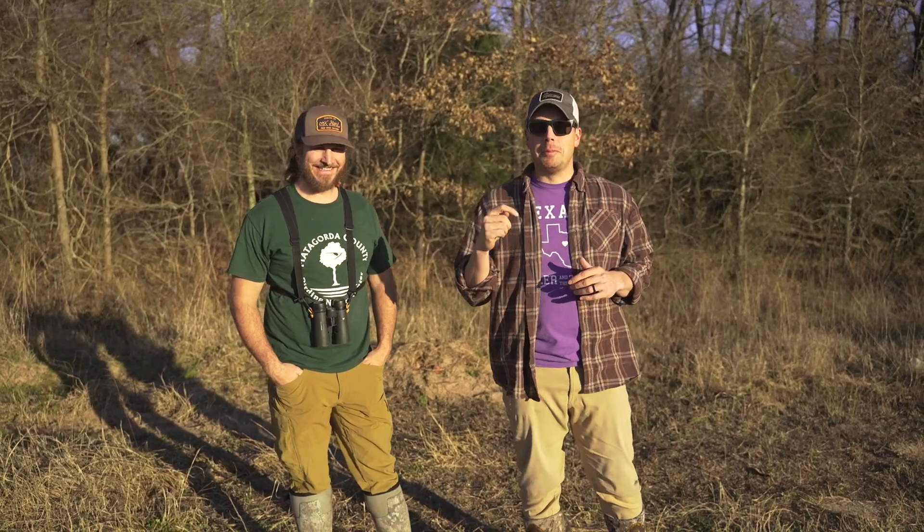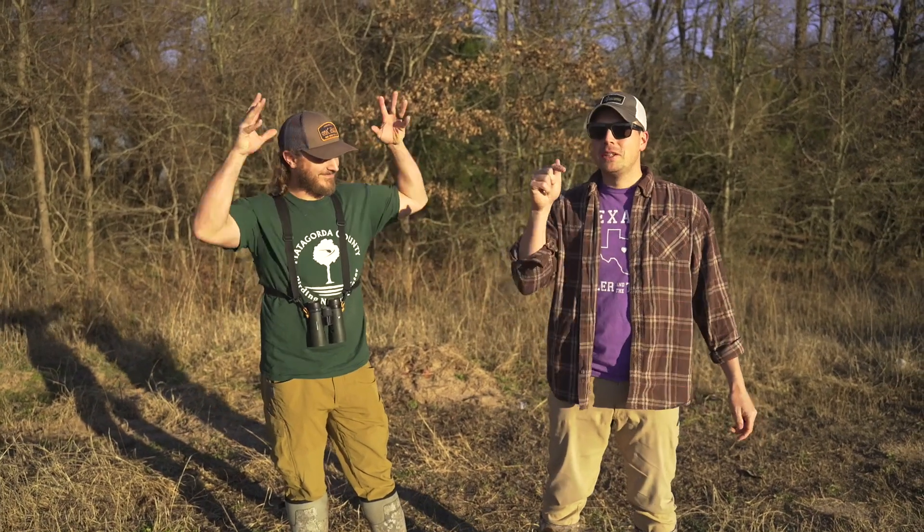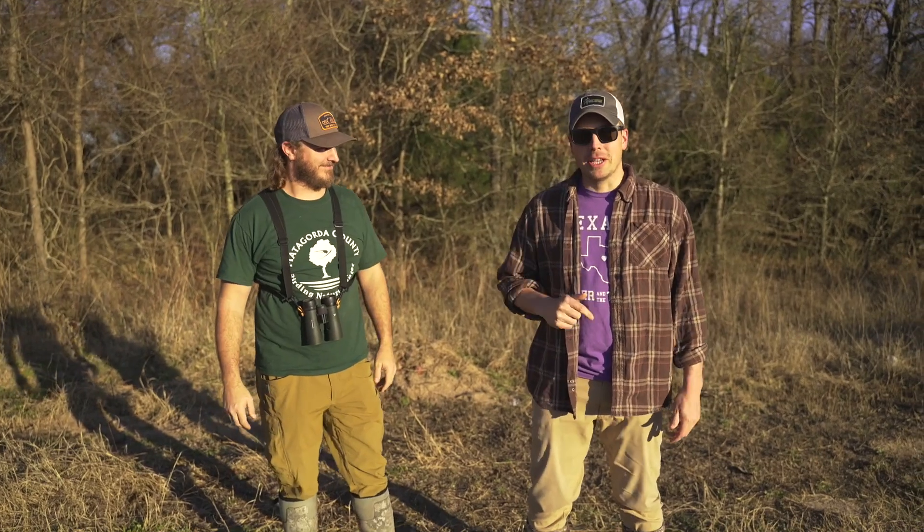In 2020 I bought a property and shot the biggest buck of my life off of it. In this video we're going to show you how to do the same.